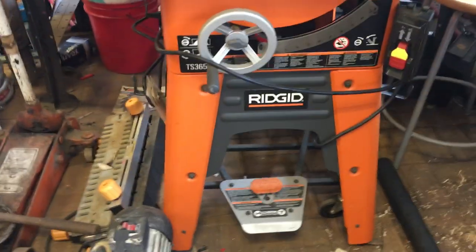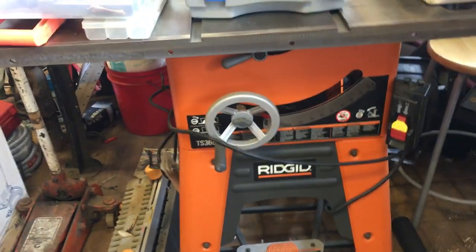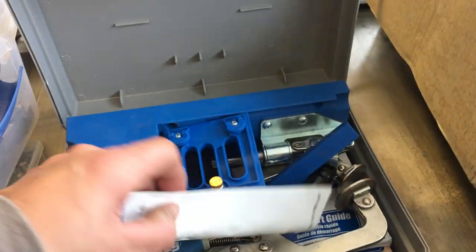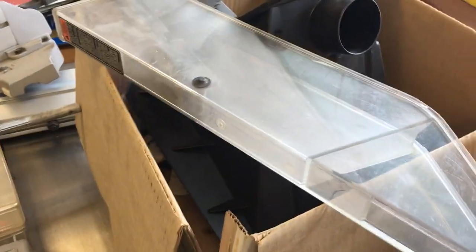Rigid table saw, model TS3650 — excellent condition, it's $300. We have a Kreg jig; this is like one of the higher-end models, $75. The rest of the parts for this table saw are in the box here — I had to take it apart to move it, so it's all over the place.